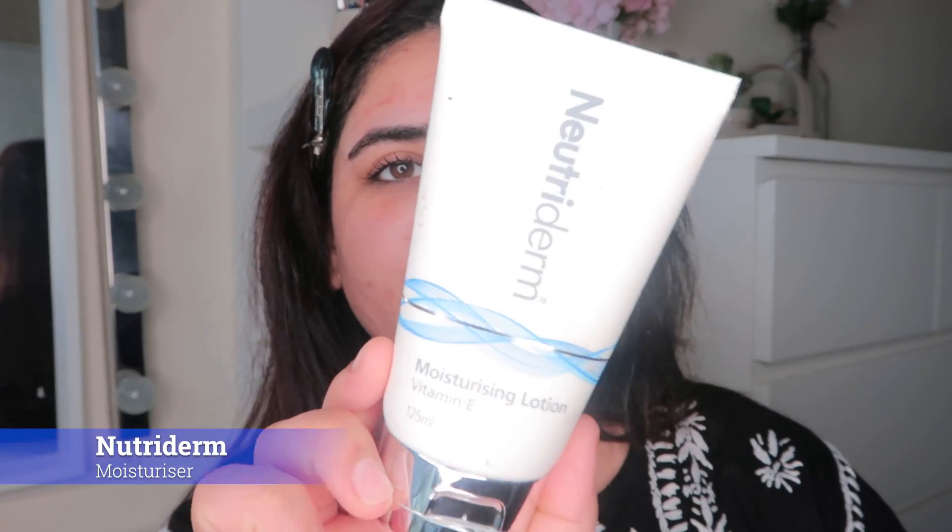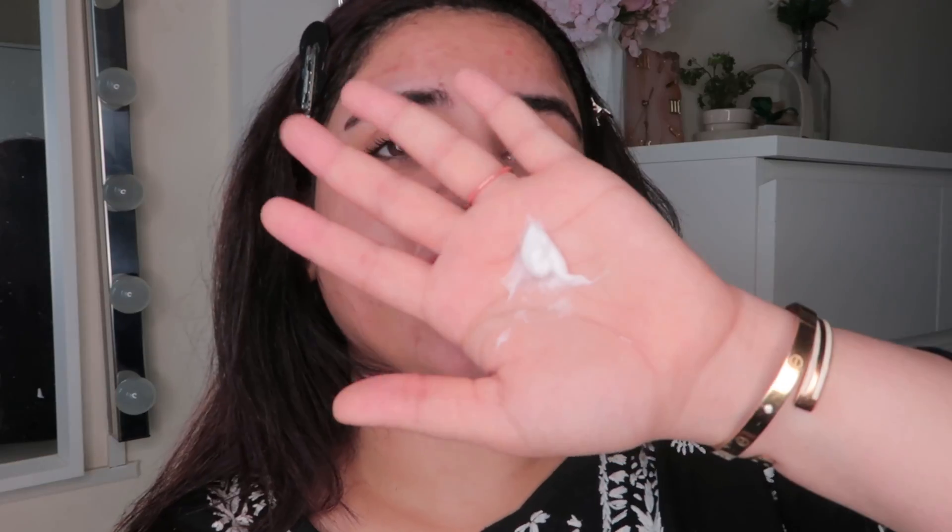Once the serum and toner have completely soaked into the skin, I go in with a moisturizer — the Nutri-Derm Moisturizing Lotion which has vitamin E. This is one of the most amazing moisturizers I've used. It's very gentle, absorbs immediately, and makes skin feel very hydrated and nourished. I use it especially because it's a little thick and it calms my skin down, giving a nice layer of hydration. You can see my skin is just feeling fab.